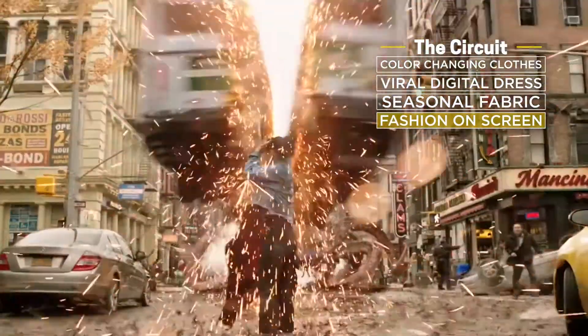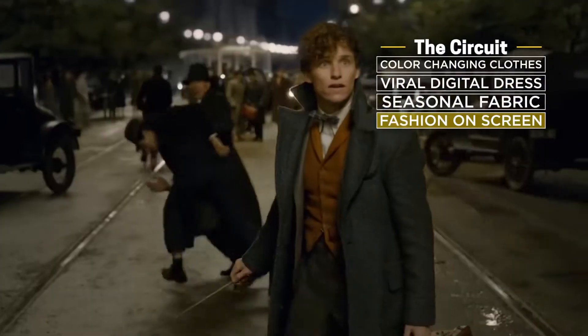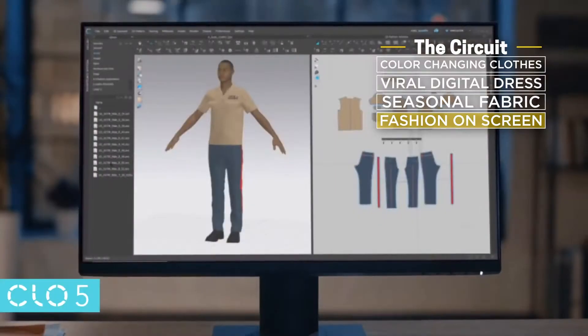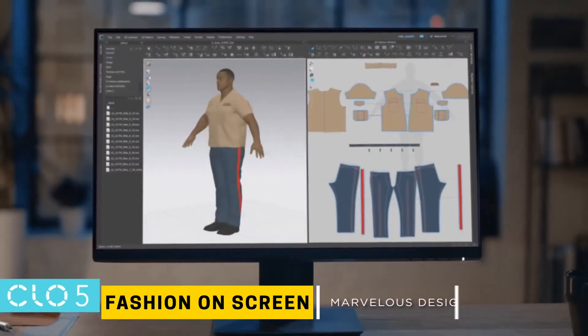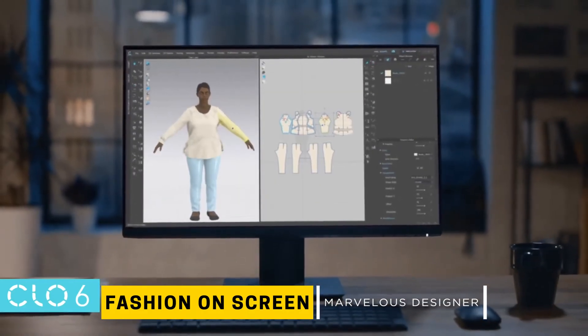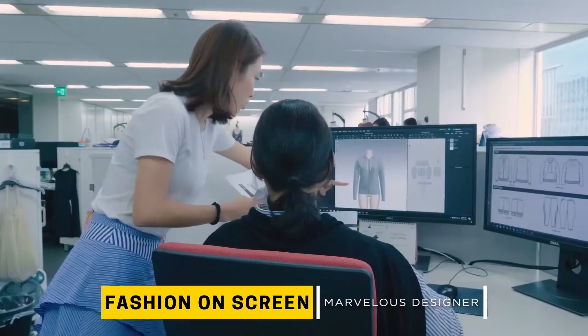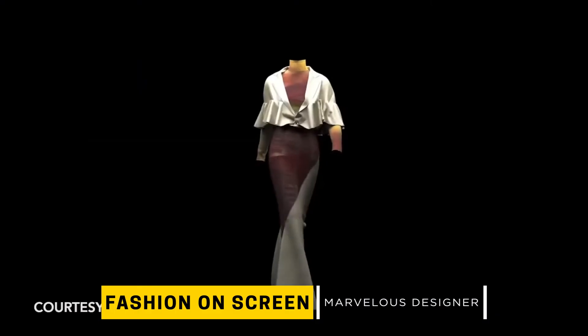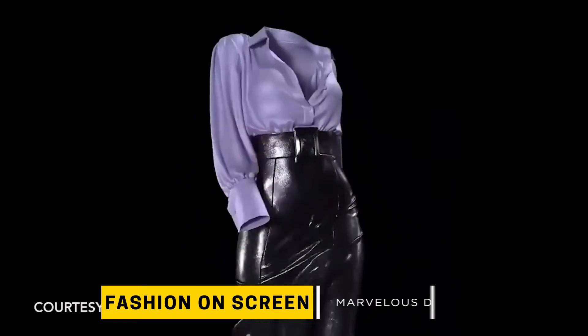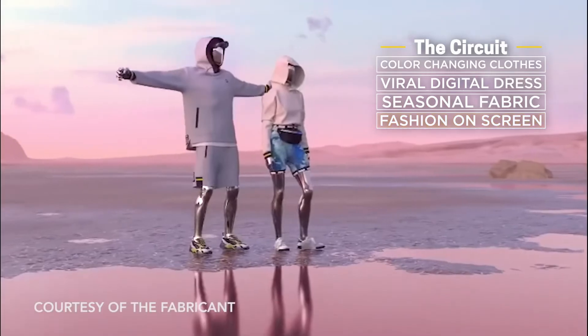From the realms of Doctor Strange to the epic battles of Avengers Infinity War and even the wizard world of Fantastic Beasts: The Crimes of Grindelwald, engineers at Marvelous Designer are responsible for creating the digital fashion scene in some of our favorite blockbuster hits. CLO Virtual Fashion is the go-to 3D software for designing clothes and animation. Engineers like the ones who created these digital designs are getting their moment in the spotlight at this year's Academy of Motion Pictures SciTech Awards.